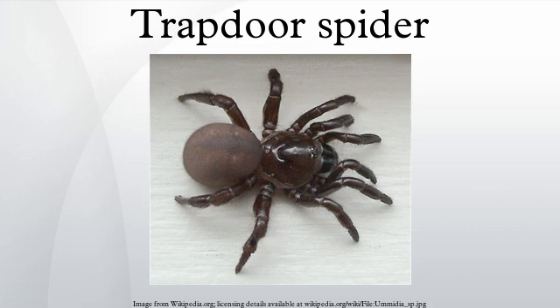Trapdoor spiders, members of the family Ctenizidae, are medium-sized mygalomorph spiders that construct burrows with a cork-like trapdoor made of soil, vegetation, and silk. Some similar species are also called trapdoor spiders, such as the Liphistiidae, Barychelidae, Cyrtaucheniidae, Nemesiidae, and others. Some cornothal species do not build a burrow, but construct a silken tube with a trapdoor in bark crevices.